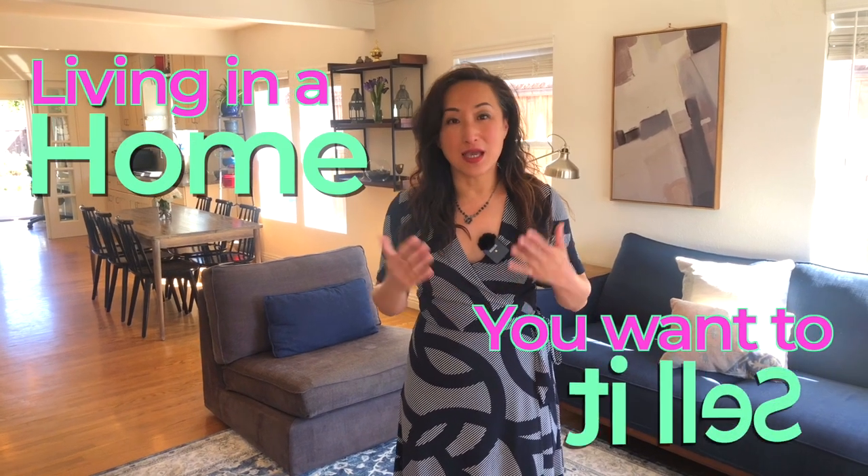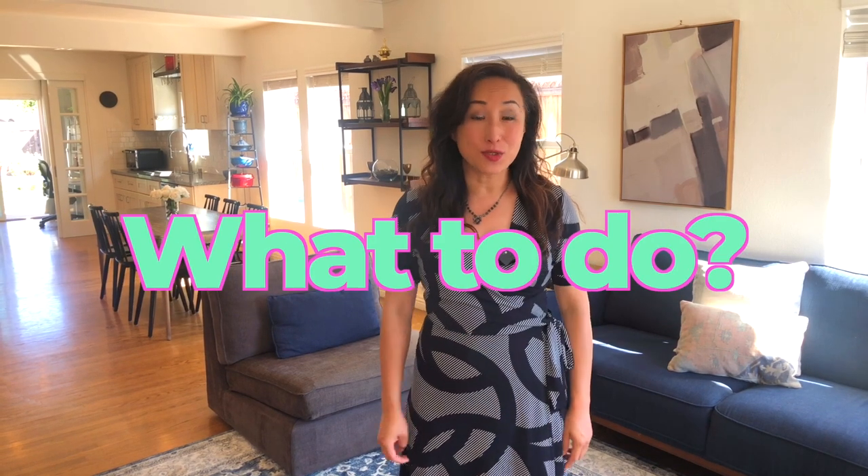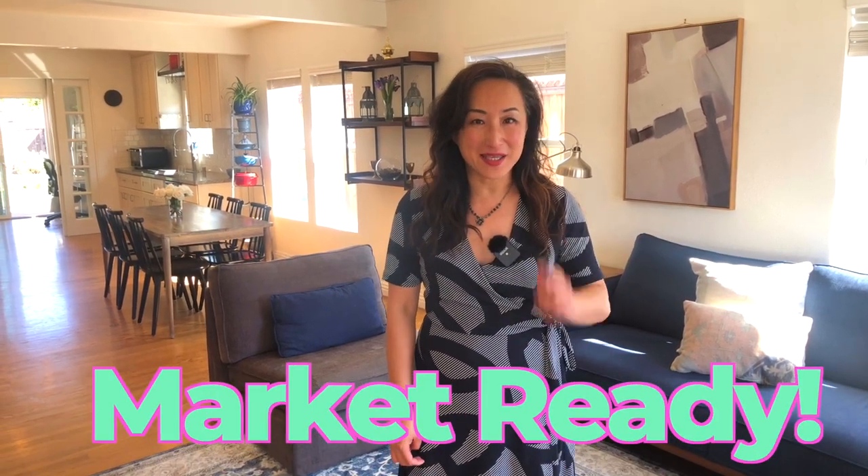You may be living in a home and you want to sell the home while you still live in it. What are the things you need to do to get your home market ready? Today we're going to look into that and use my current listing as an example on what we do to get the home ready, so stay tuned to the very end.